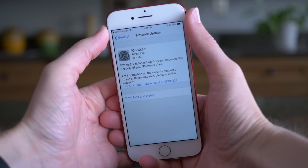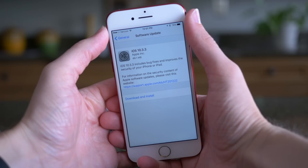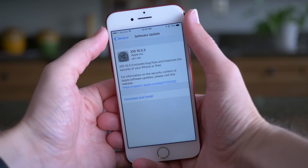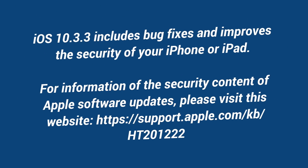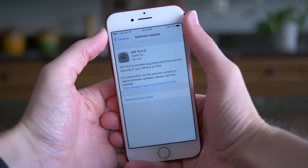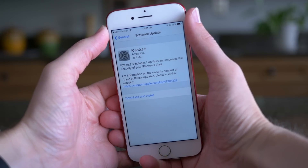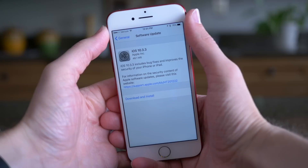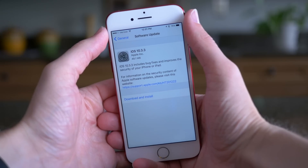There were also some macOS, watchOS, and tvOS updates as well, so a pretty big day for updates overall. But let's go ahead and jump into what's new in iOS 10.3.3. If we take a look at the official changelog, it says that iOS 10.3.3 includes bug fixes and improves the security of your iPhone or iPad, which is a pretty disappointing changelog because that really doesn't tell us anything. All of the actual changes are hidden inside the link below the security updates tab.